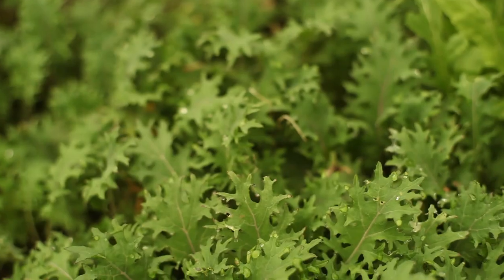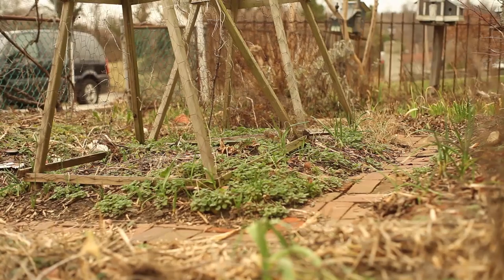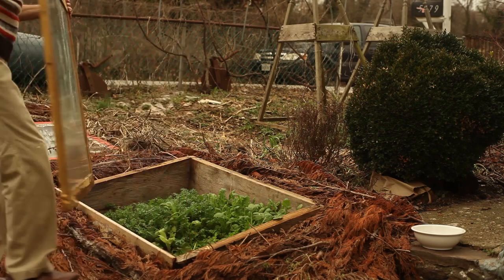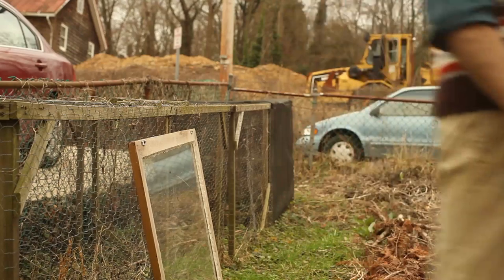I had built a bigger cold frame at the beginning of winter using wood I had laying around for years and a glass picture frame. I was testing out the cold frame as a way of extending the harvest and potentially providing me with fresh greens throughout the inhospitable winter months.